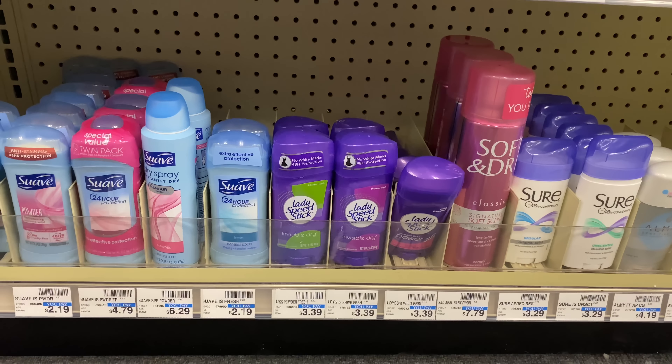The next deal is on U by Kotex. They're buy one get one 50% off this week, and when you buy two you get back a $2 ECB. I'll grab one at $1.79 and the other at $0.94, totaling $2.83 for both. I don't have any CRTs for them, so I'll pay $2.83 out of pocket but get back the $2 ECB — making them $0.83 total, or $0.42 each.